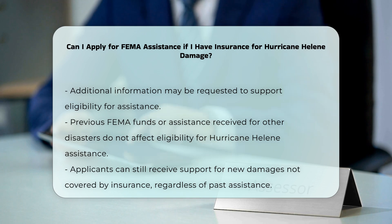It's also important to note that even if you received FEMA funds or other assistance for previous disasters, you can still apply for and receive assistance for Hurricane Helene if you have new damage not covered by insurance.